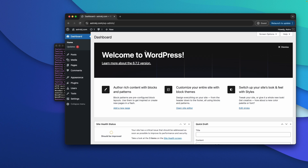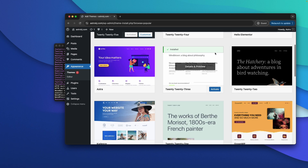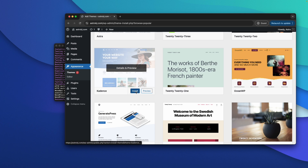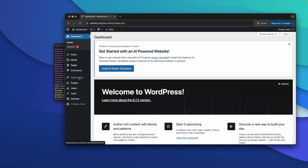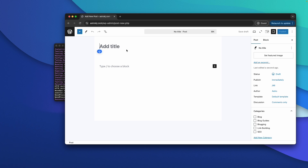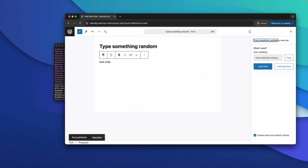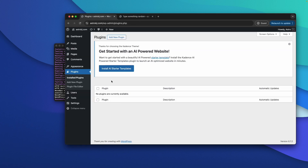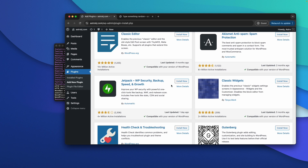From the dashboard, go to Appearance, click Add New Theme, search for a theme and install it. Now the new theme is active. You can write your first blog post by going to Posts, Add New Post, type some content, and click Publish — your first blog post is now live. By heading to the Plugins section and clicking Add New Plugin, you can install plugins and customize your website however you want. This is how simple it is to create a WordPress website using Altahost VPS hosting.